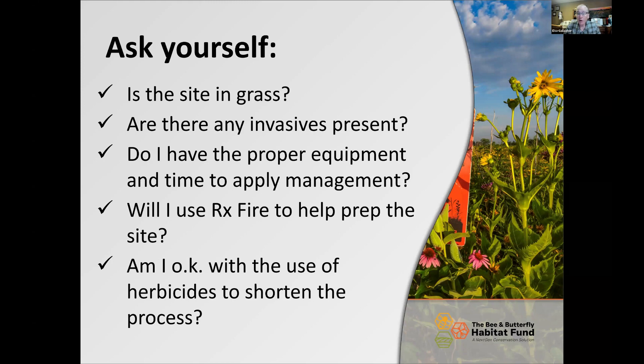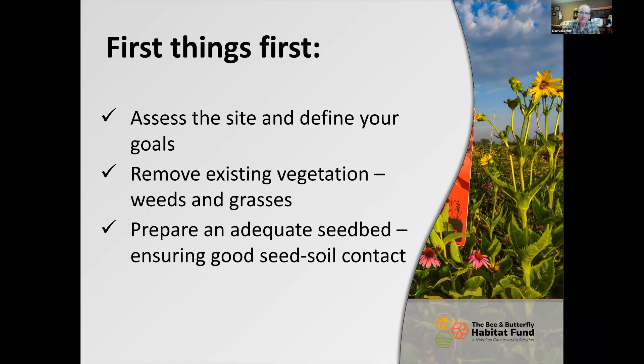Can you or will you use prescribed fire to help prep the site? That's one of the best tools we have as wildlife managers — probably the cheapest tool to set back vegetation and get things ready for seeding. Prescribed fire also has great potential for managing the site later on. And then this is a big question: are you okay using herbicides to shorten the process, or are you okay waiting four years using a method that doesn't use herbicides? That's a personal preference you have to answer.